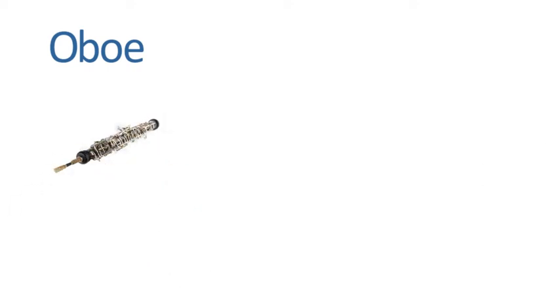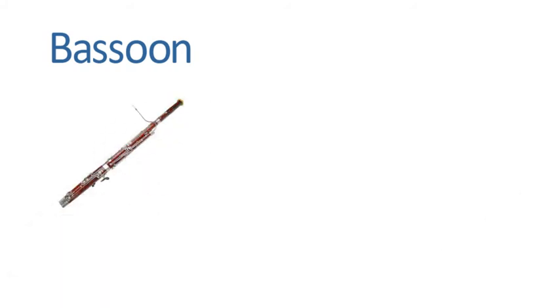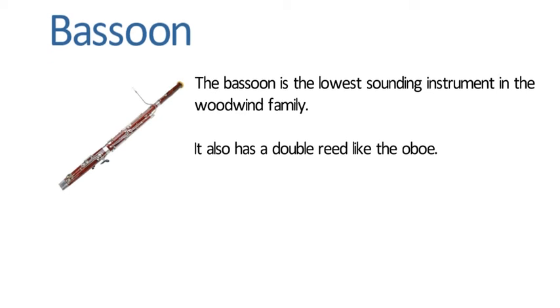Oboe. The oboe is a high sounding instrument that belongs to the woodwind family. Instead of having one reed like the clarinet, the oboe is played with a double reed. The Bassoon. The bassoon is the lowest sounding instrument in the woodwind family. It also has a double reed like the oboe.